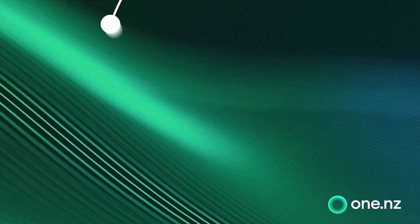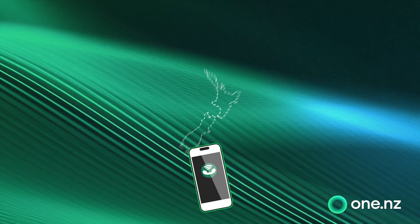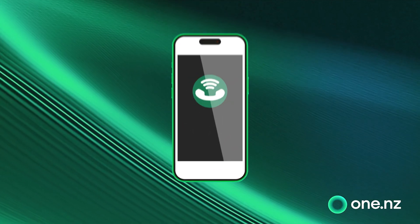As long as you have access to a Wi-Fi signal and have a compatible phone with up-to-date software, you'll be able to make and receive calls and texts using Wi-Fi, even when you have no mobile coverage. Nice, it's easy to set up and even easier to use.